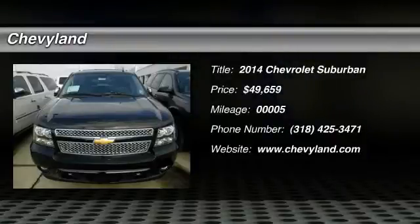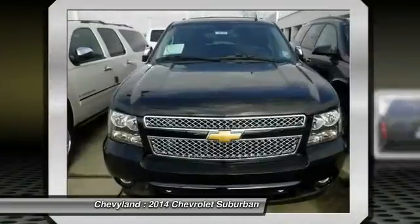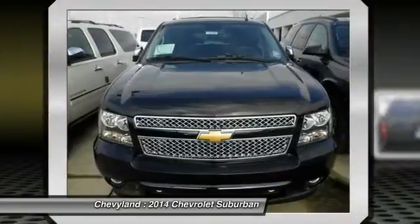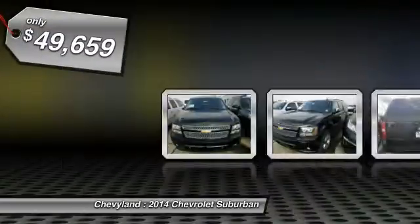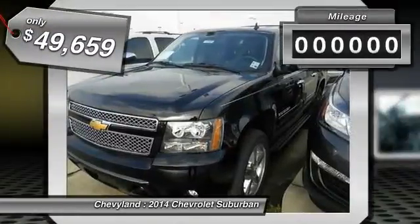The 2014 Chevy Suburban. Suburban exceeds at towing heavy trailers, hauling loads of people and gear, and enduring hard use and rugged terrain, and is priced below $50,000.